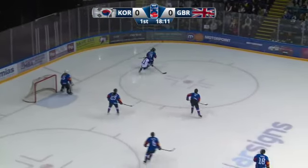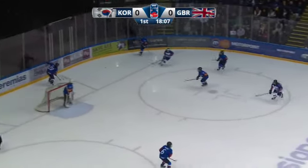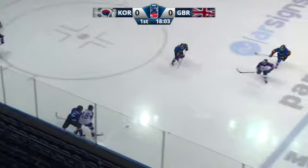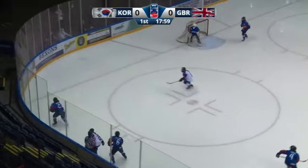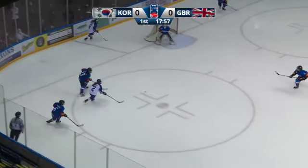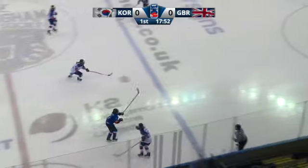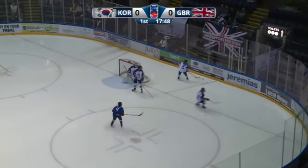Hedlund into the corner, Gale will chase it down. So-Yung will play it D-to-D. Sho-Hyung has time and space, Yu-Jung plays it around. Pearson did a good job stepping up at the blue line — we've seen GB do that. They have had pressure from their defenders stepping up at the offensive blue line, which can sometimes be dangerous but certainly makes exits difficult on the defending team.